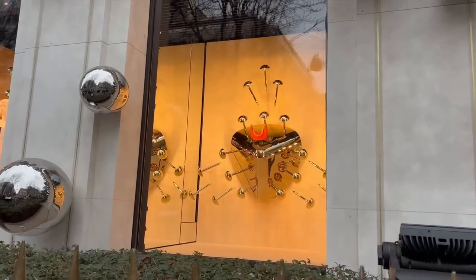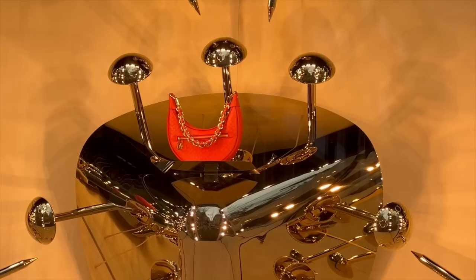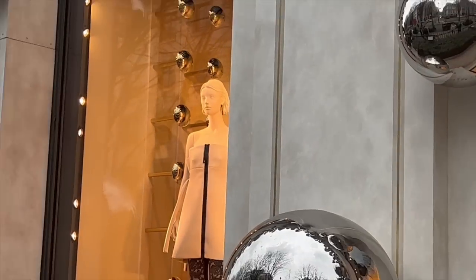It looks like Louis Vuitton has the new collection as well — I can see this bag is from the new collection. Let's go in and see.